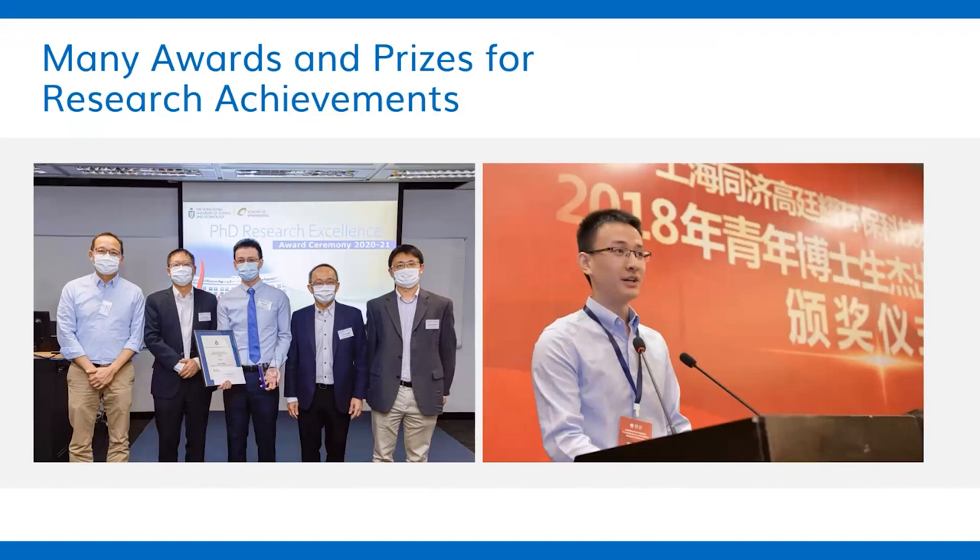If you are doing well in your research, you can also apply for many awards and prizes. These recognitions are very encouraging — at least to me — and I believe they will also be very helpful to your future career.